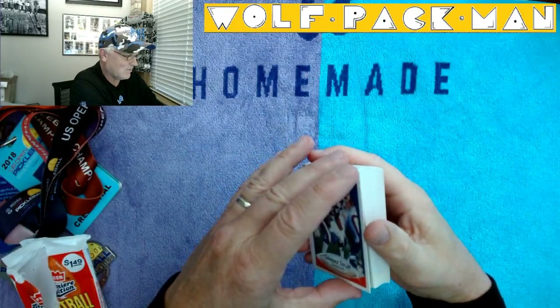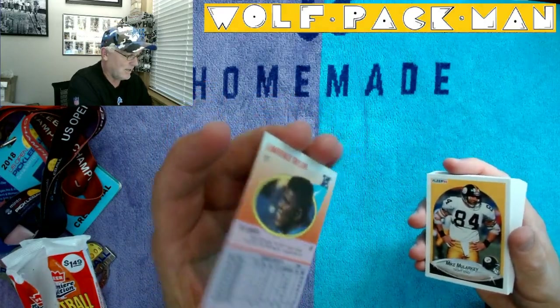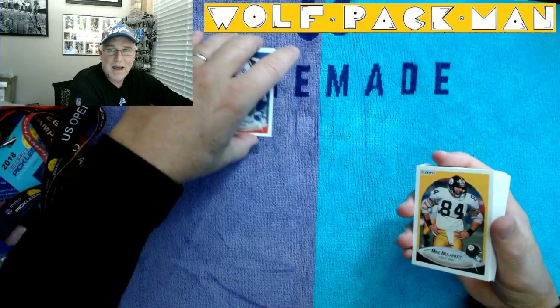Let's take a quick look at the back. That's what the back of these cards look like. Not really too worried about the back.